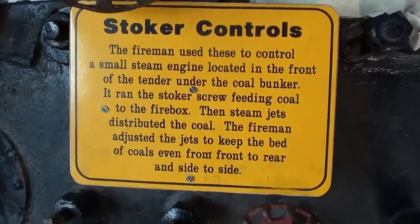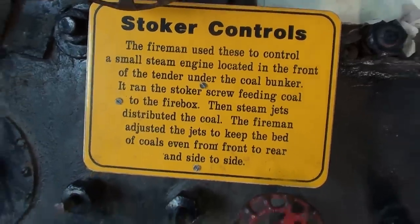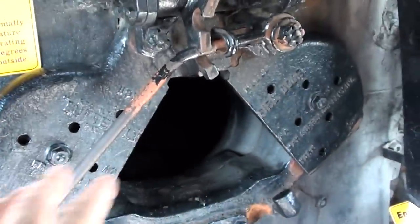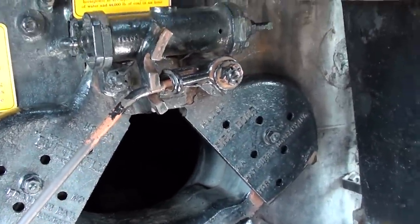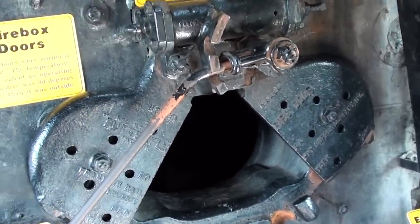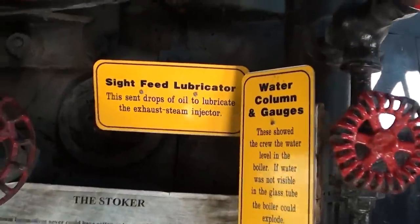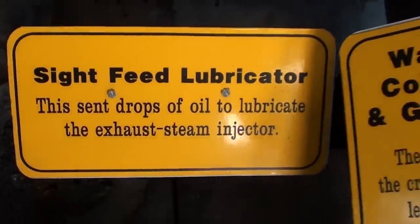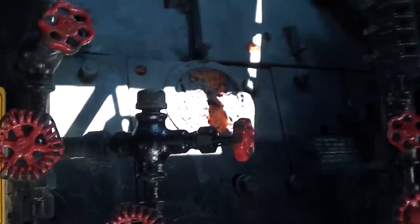Then all your stoker controls — you can always pause if you want to read some of that. You've got your firebox doors, and they said the operating temperature inside this cab was 30 degrees warmer than the typical outside temperature, so pretty hot job.